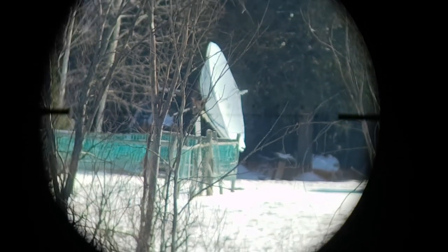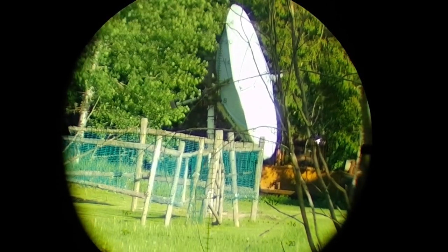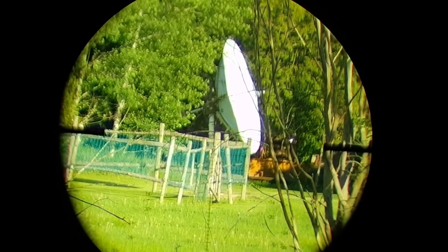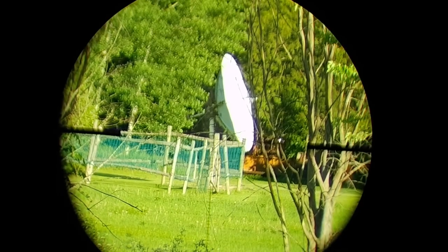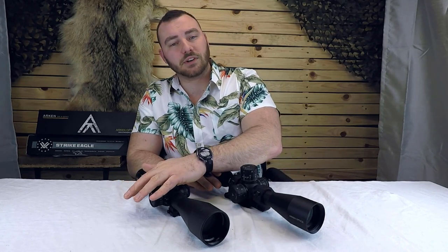Let's start with glass quality. The Arcan at 400 meters looks really nice and sharp. The Arcan has HD glass — high density — whereas the Vortex Strike Eagle has ED glass, or extra low dispersion. In theory that means the Strike Eagle has better glass, and it does have slightly better, brighter glass. The Arcan has a slightly darker tint. So for glass, we give the point to the Vortex Strike Eagle.